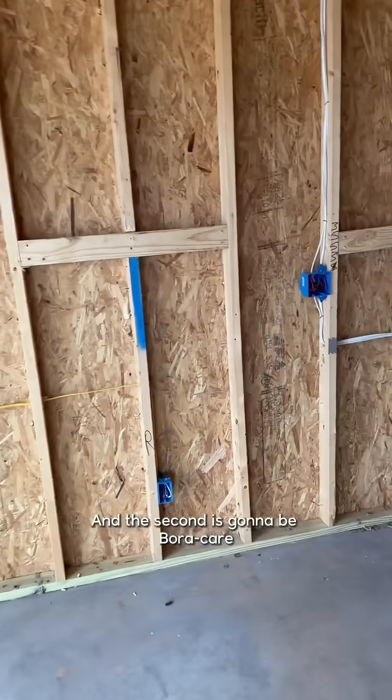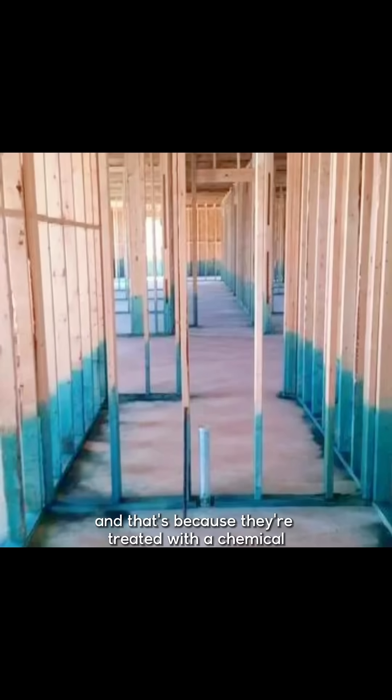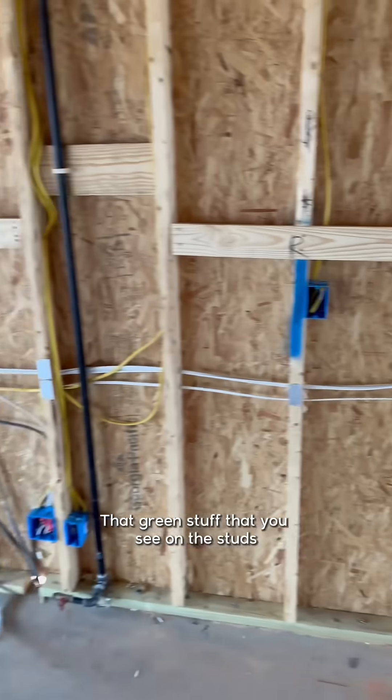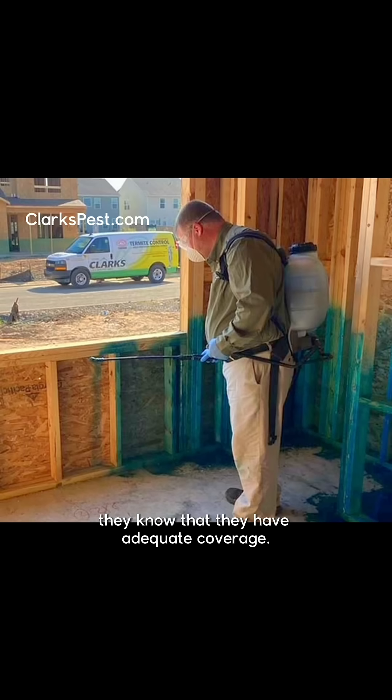The second is borate-treated studs. If you've ever seen studs that are green, they're green about halfway up because they're treated with a chemical that kills termites. That green color you see on the studs is just a dye so the people installing it know that they have adequate coverage.